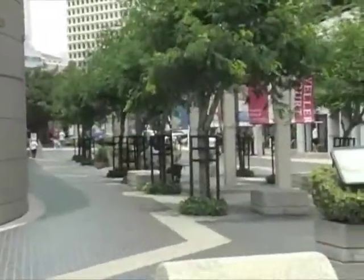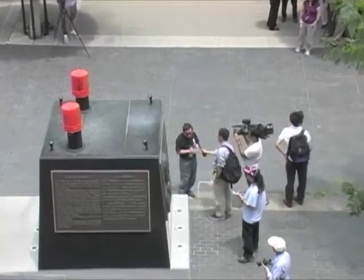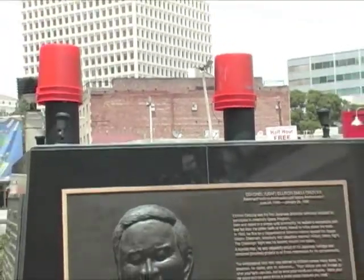On Thursday, a familiar Little Tokyo landmark made its return to Weller Court after a more than three-month absence. The scale model of the Space Shuttle Challenger was removed from its pedestal in March to undergo badly needed repair and refurbishing.